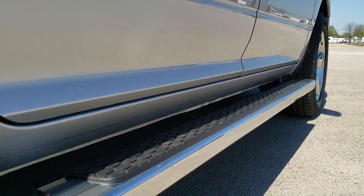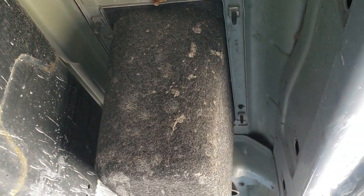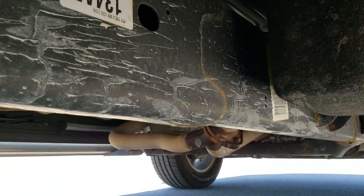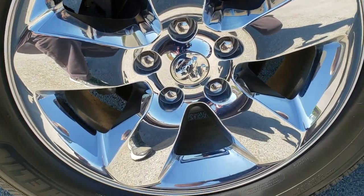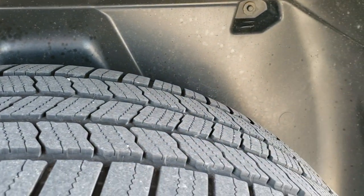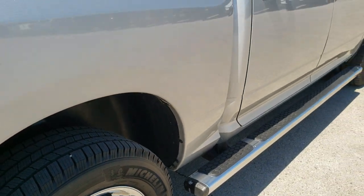It has the wheel-to-wheel side steps — those are factory. Frame and underbody are in really nice shape, very little to no corrosion. The back rim is in excellent shape as well. The back tires have just about as much tread as the front tires, maybe just a little bit less — more like 50% to 60% on the back there.